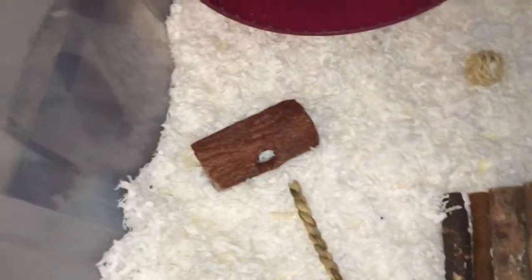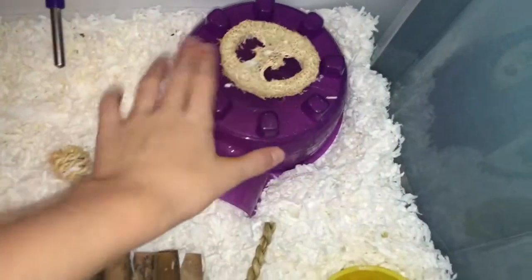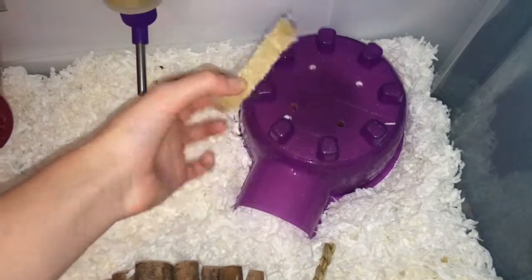Down here, we just have this snack shack, and we also have a little seagrass chew here for her. And then we have a bendy bridge that she loves to go underneath. She stashes food in there sometimes. Then we have her water bottle up here, and this cute chew right here.